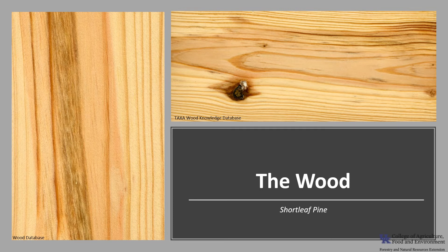The wood of shortleaf pine is straight-grained with a fine to medium texture. It's hard, dense, and has an excellent strength-to-weight ratio. The heartwood is a reddish-brown and the sapwood is yellowish-white. The heartwood is rated as moderate to low in decay resistance. Overall it works fairly well with most tools, though the resin can gum up tools and clog sandpaper. Shortleaf pine glues and finishes well.